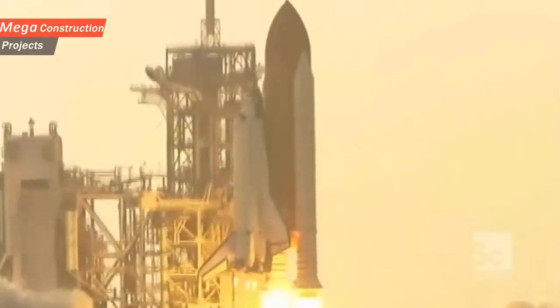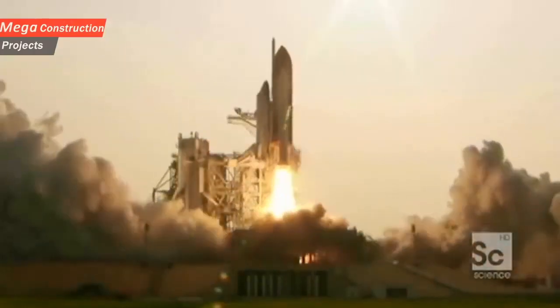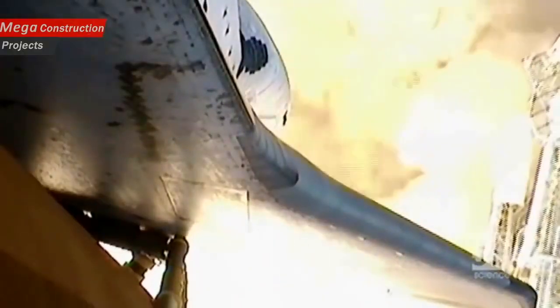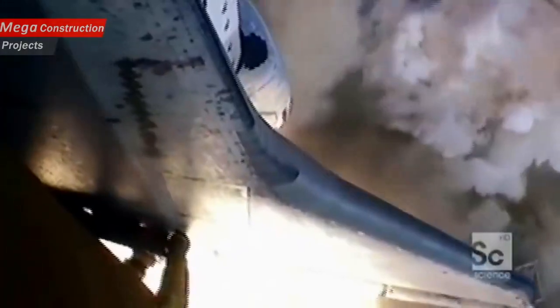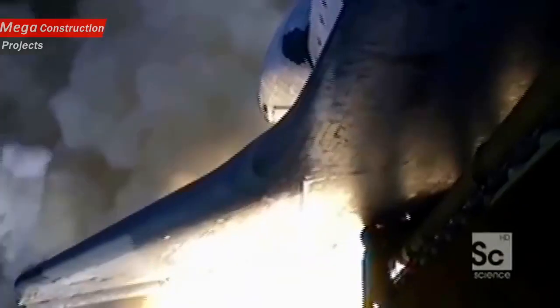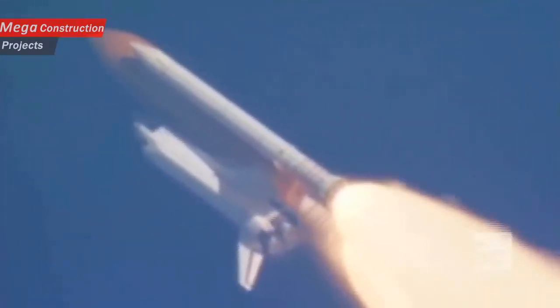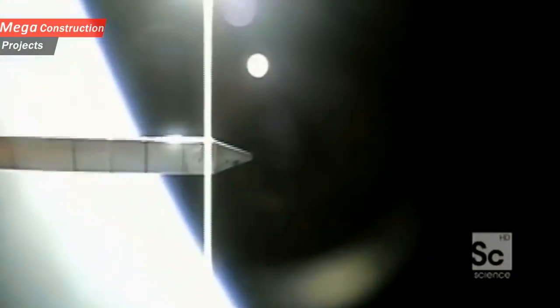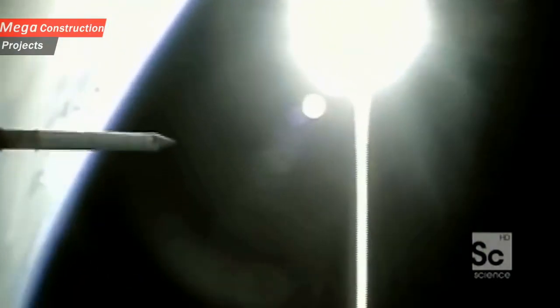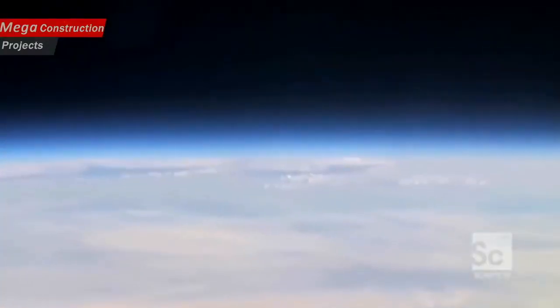The launch creates a 188-decibel shockwave that could tear the spaceship apart. Then, the flight: eight and a half minutes of pure acceleration to over 17,000 miles per hour. Survive that ride, and you enter the most inhospitable environment known to mankind — space.